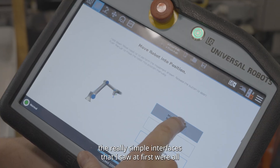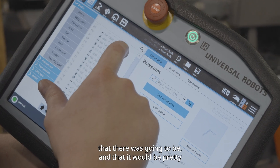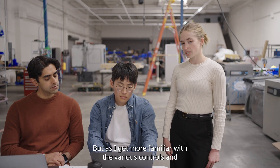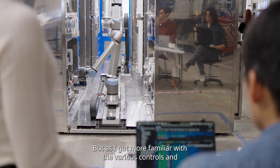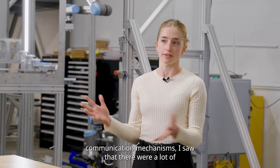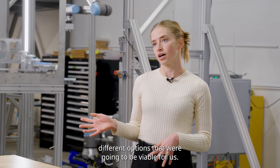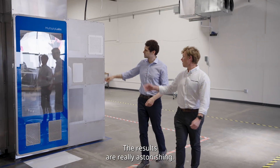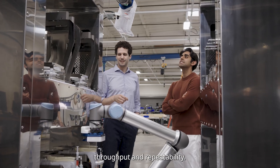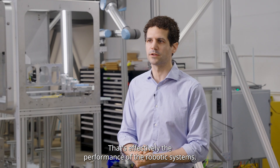When we started looking at the UR, I was concerned that the really simple interfaces I saw at first were all that there was going to be, and that it would be pretty limiting for our application. But as I got more familiar with the various controls and communication mechanisms, I saw that there were a lot of different options that were going to be viable for us. And the results are really astonishing — we just see levels of efficiency, throughput, and repeatability that are effectively superhuman.